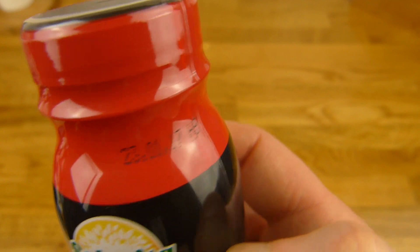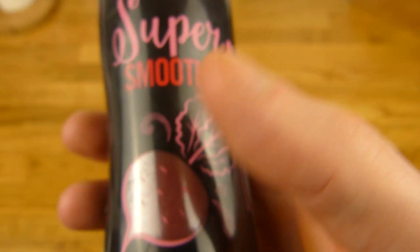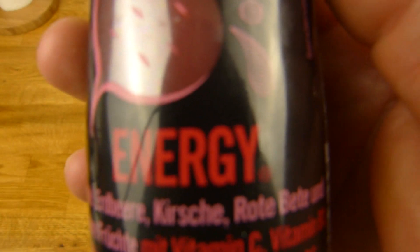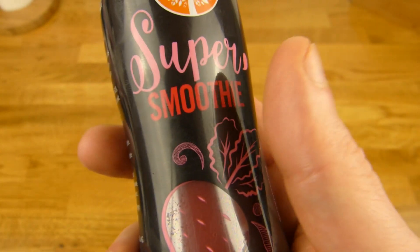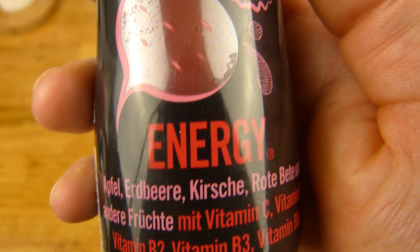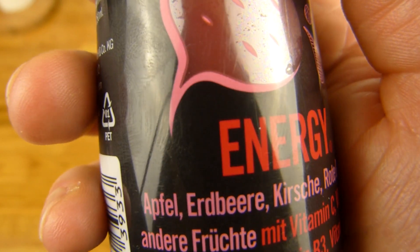But this one here is 99 cents. Best before date: Super Smoothie red. There are three versions available. This one here is Energy, the other one was Defense, and there was another one — but I forgot the name. Energy and Defense. But I want energy, right?